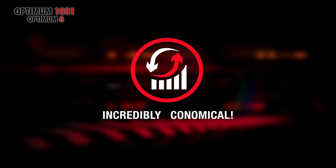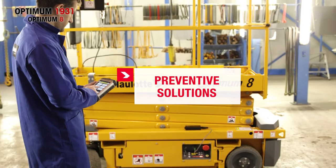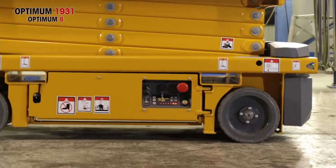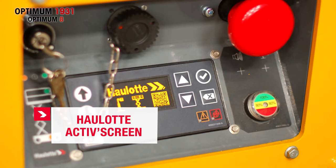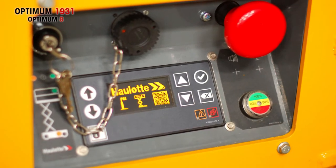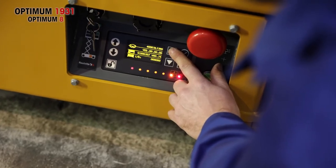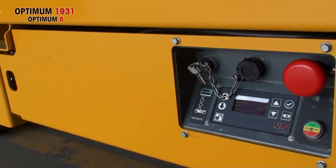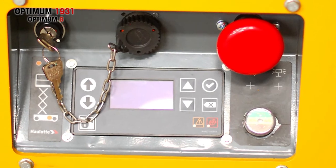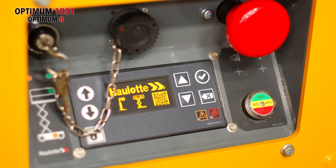Incredibly economical. To ensure optimal operating costs, Optimum 1931 was designed for easy maintenance. It includes the OLOT Active Screen embedded diagnostic system. Very easy to use, it provides operators with key information such as alarms, as well as battery charge and maintenance alerts, so operators are free to concentrate on their work. OLOT Active Screen also lets technicians use their access code to program and calibrate the machine, as well as diagnose malfunctions with no additional tools. For maximum clarity, information is displayed in plain language and available in six languages.